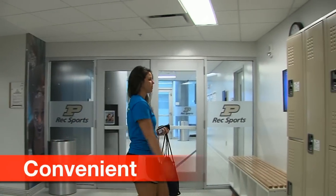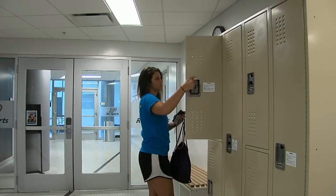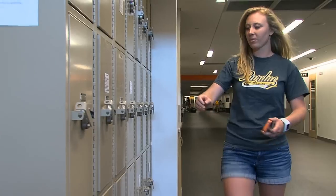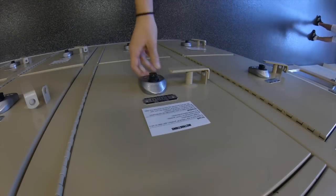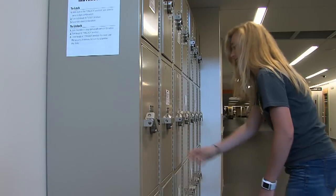I come in here and swim laps every day, and I'm in and out really quickly — here for about an hour. I get my swimming done, and the locker's just quick and easy to use. I don't have to bring my own lock. It's really convenient, especially if they just have a pair of shoes or keys. They don't have to go all the way down to the locker room, and there's some on every level.